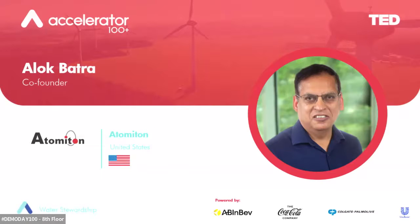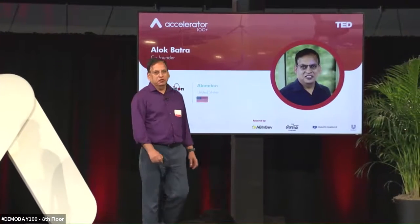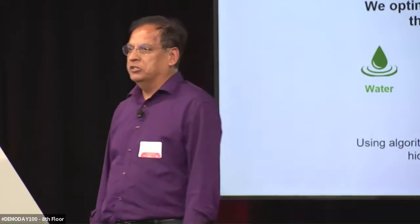Hello everybody. My name is Alok Batra and I'm co-founder of Atomiton. Atomiton was founded by four immigrants from three different countries with one common goal: how to make manufacturing better.